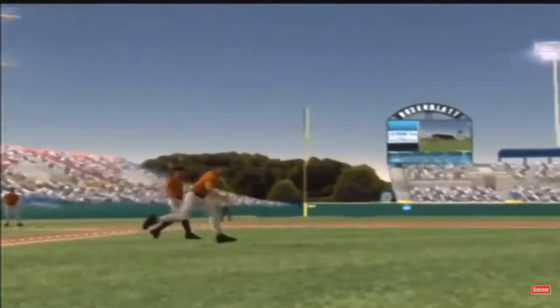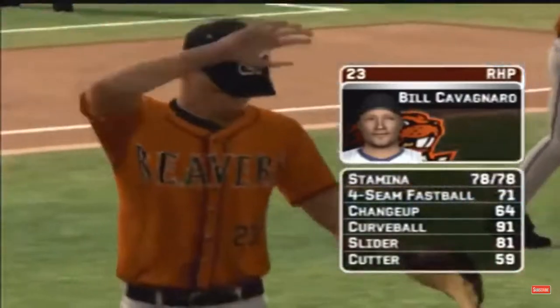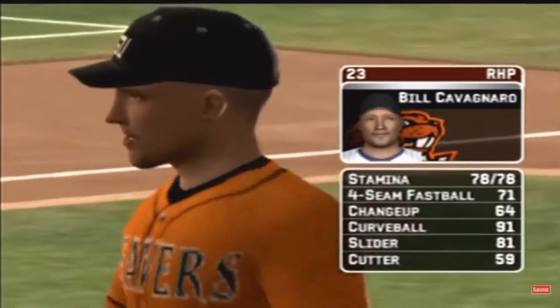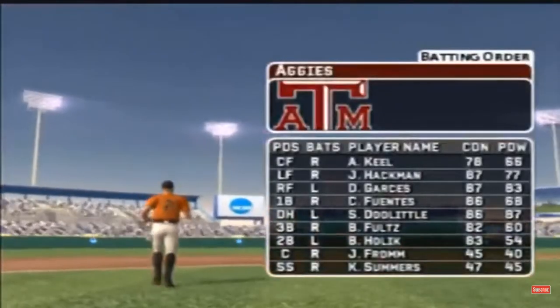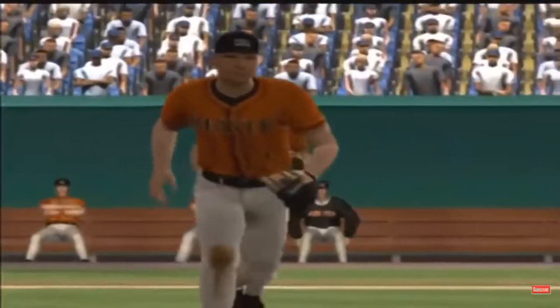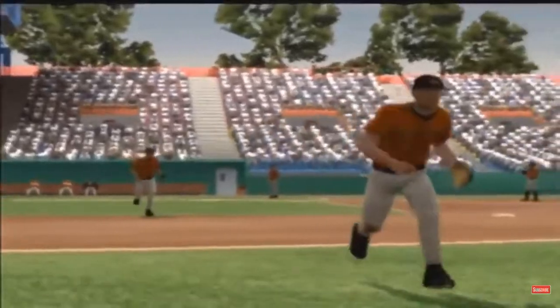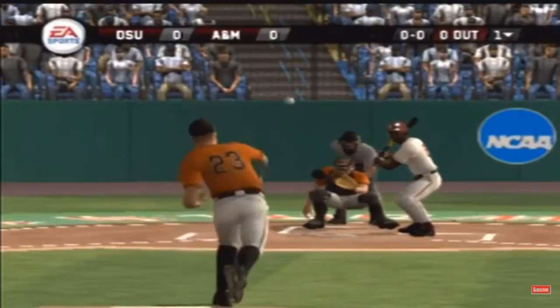The sophomore is starting today. He's got a four-seamer, a changeup, a hook, a slide piece, and a cutter. Here's how the home team offense will set up. Number 11 is at second; he'll be batting seventh in the lineup. Number eight is up next.